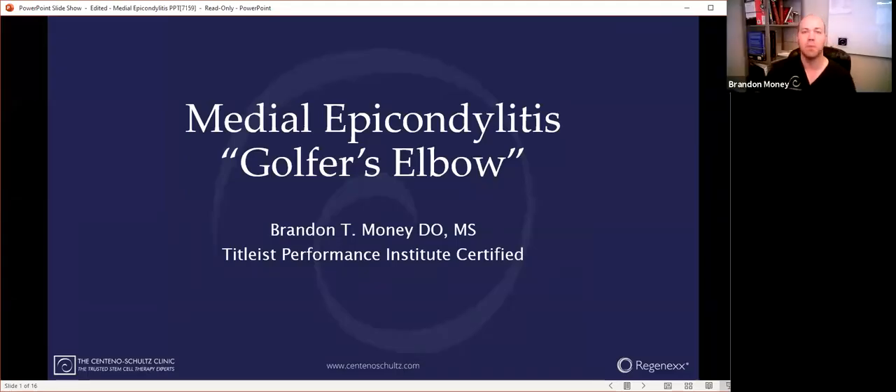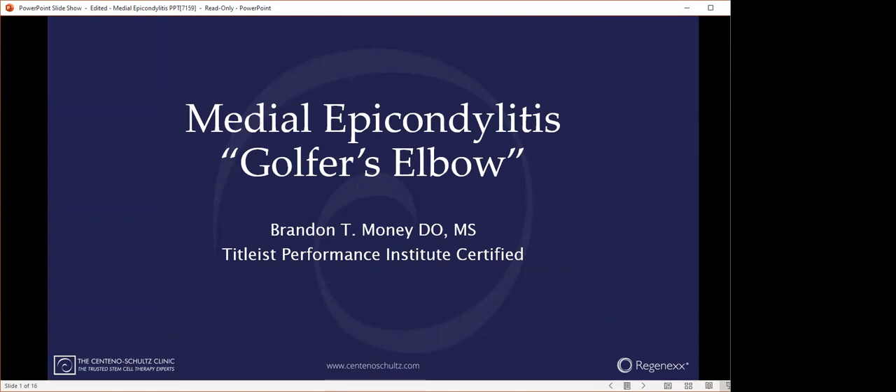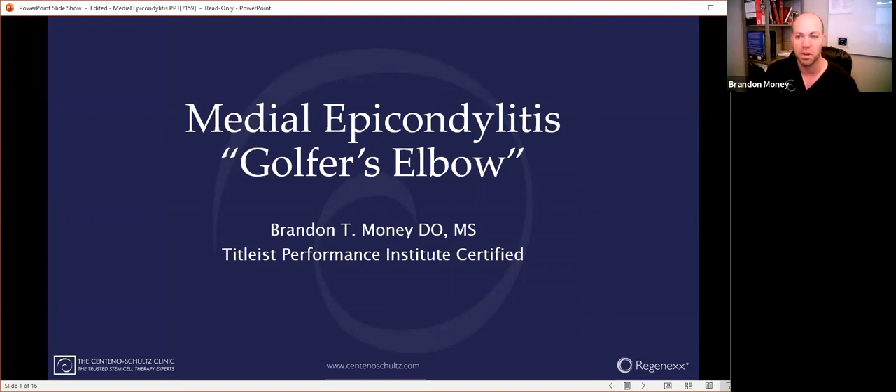Hello, everybody. My name is Dr. Brandon Money of the Centeno-Schultz Clinic and Regenex Network. In this video, we're going to be talking about golfer's elbow, or medial epicondylitis, the traditional term for it. There are a few other names, but we'll get to that in just a minute.